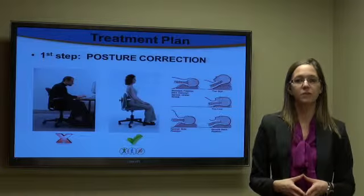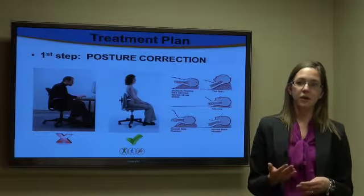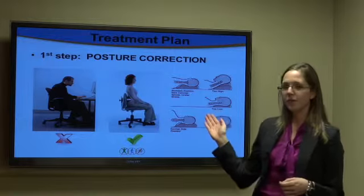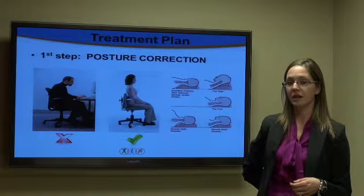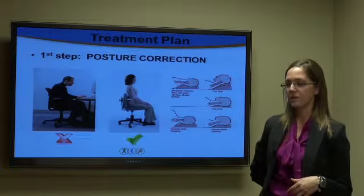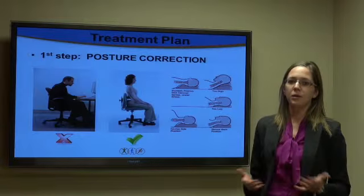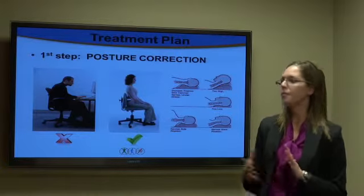One of the first things we do with this patient is look at their posture. You want to make sure they always have a 'C' in their lower back. The lady with the green check below her has a proper sitting posture — she has a posture roll maintaining the C in the small of her back, she's sitting upright, her shoulders are back, and her ear is over her shoulders. The man to her left has a slumped posture, which we commonly see with people working at a computer or sitting down all day — that would be the bad posture.